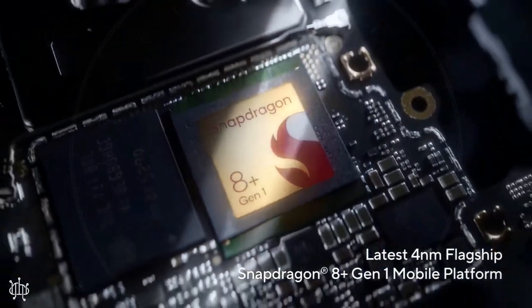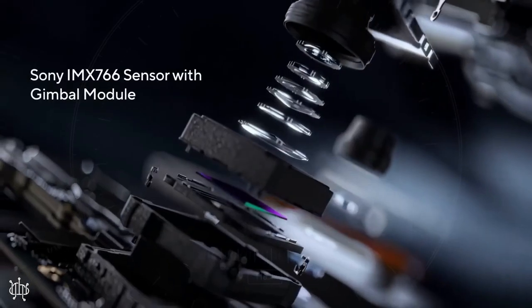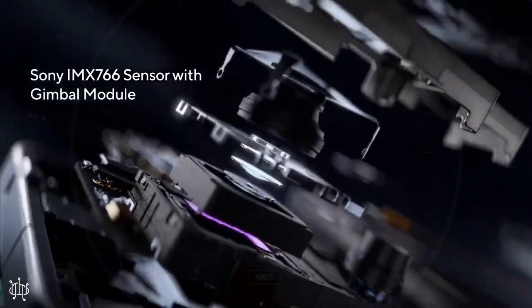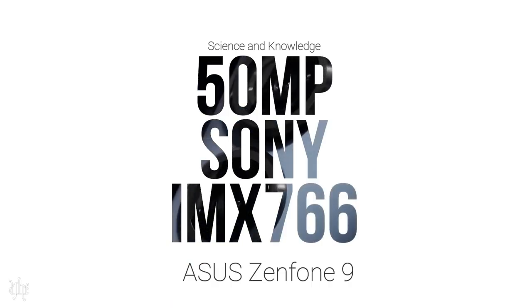Processor: Snapdragon 8 Plus Gen 1. It also has two cameras — main 50MP and ultrawide 12MP — video 8K, and selfie 12MP. Battery: 4300mAh, non-removable.